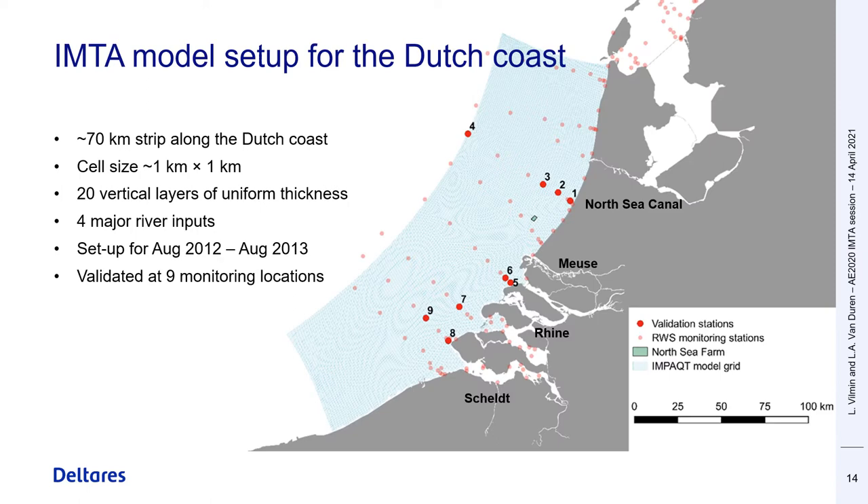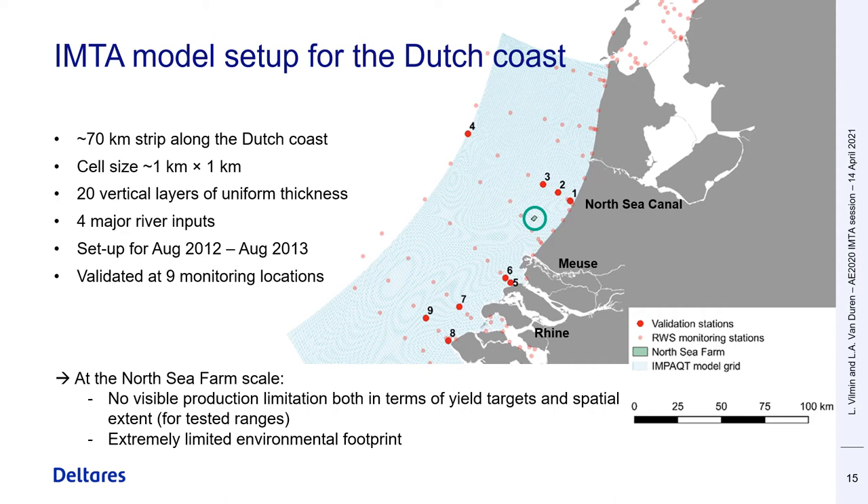The North Sea IMTA model covers a 70-kilometer strip along the Dutch coast. The grid cells are around 1 square kilometer each, which is about the size of a farm module at the North Sea Farm. Model tests showed that at the scale of the North Sea Farm — the little green rectangle on the map that just got circled — there is no visible limitation for seaweed and mussel growth within the ranges of production yield targets that we tested, and there is also extremely limited environmental impact.